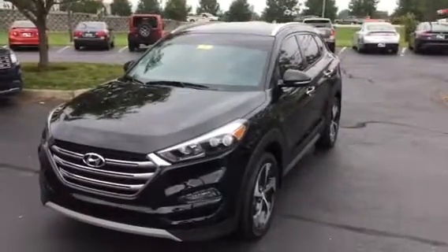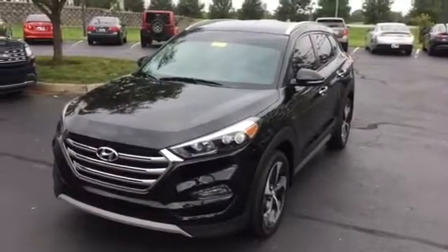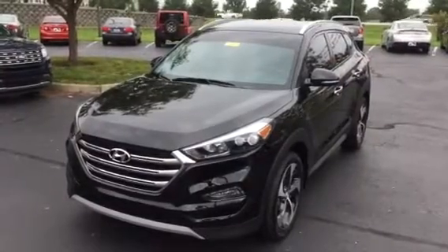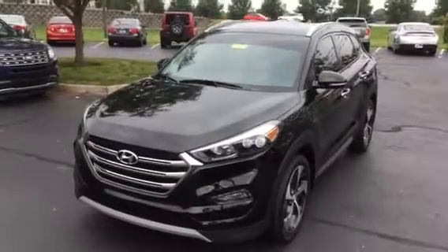Hello, it's Greg Dono here at Jack Kane Ford. Just wanted to tell you about a nice little trade that I took over the weekend — something you don't find too many of on the used car lots. It's a 2017 Hyundai Tucson Limited Full Wheel Drive.